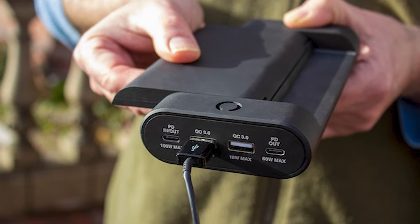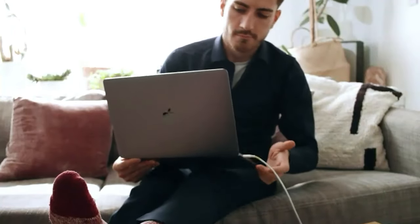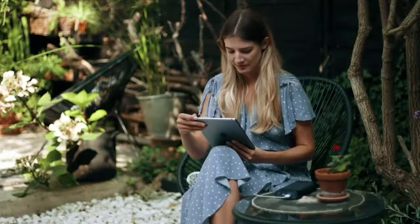It breaks the barrier of traditional power banks, which are boring and always stick to one color until the power bank dies. With Easy Power, you can mix and match it with four different colors: black, gray, blue, and gold.